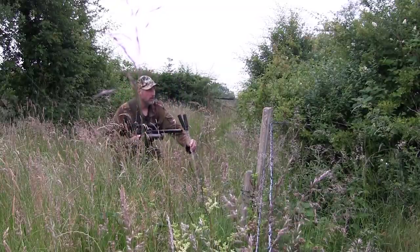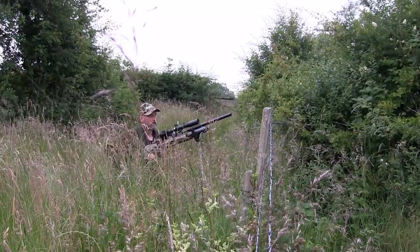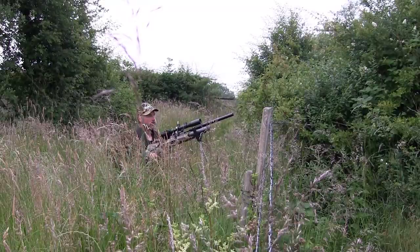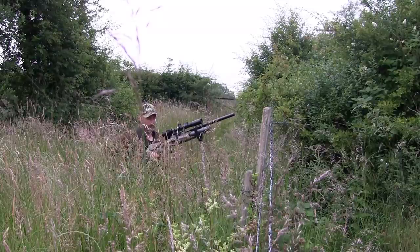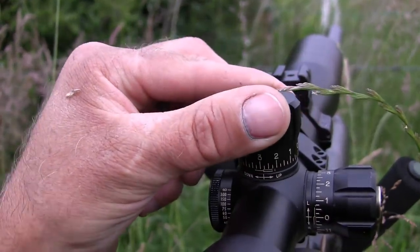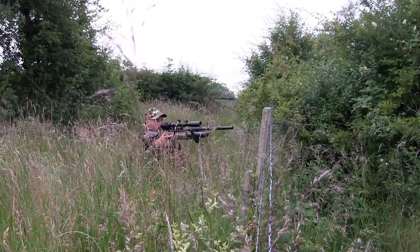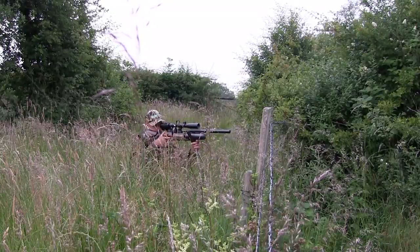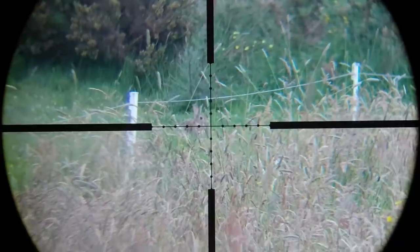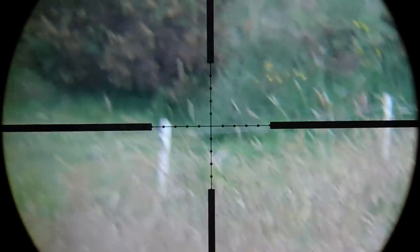The first rabbit was now at 65 yards, which is about 19 clicks with my setup. The long grass and flies were annoying me a little, but I was still able to get into a nice stable kneeling position with the shooting sticks. That's the closest one down.